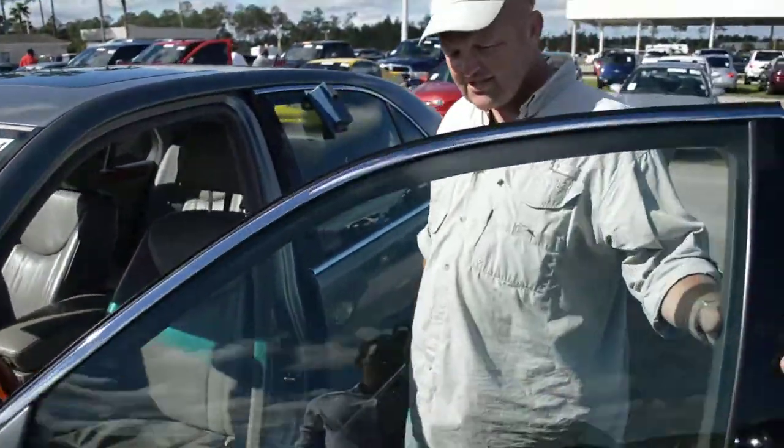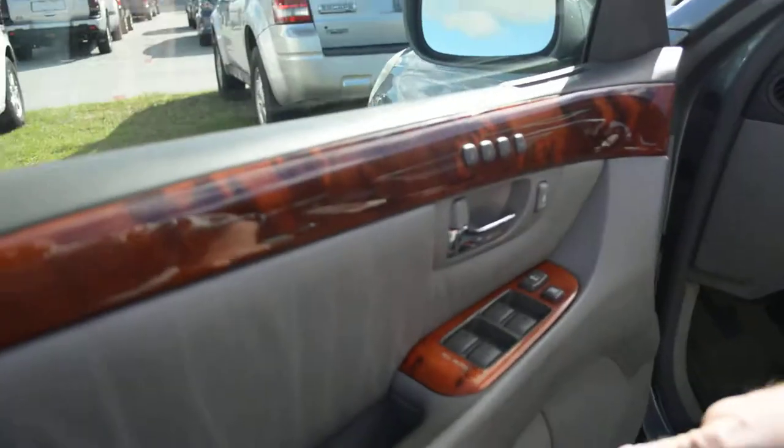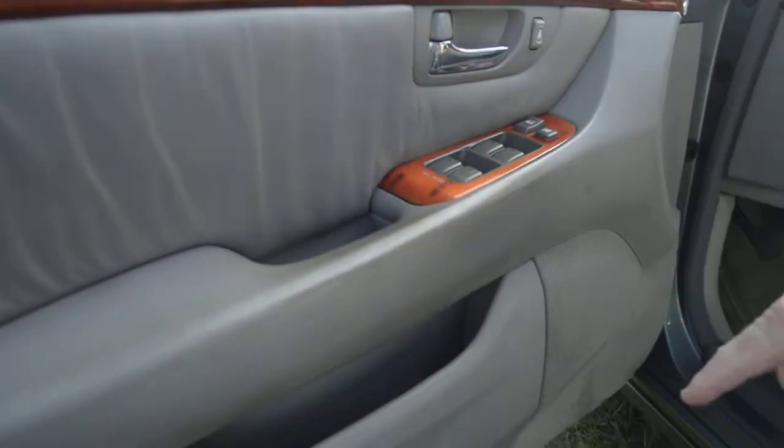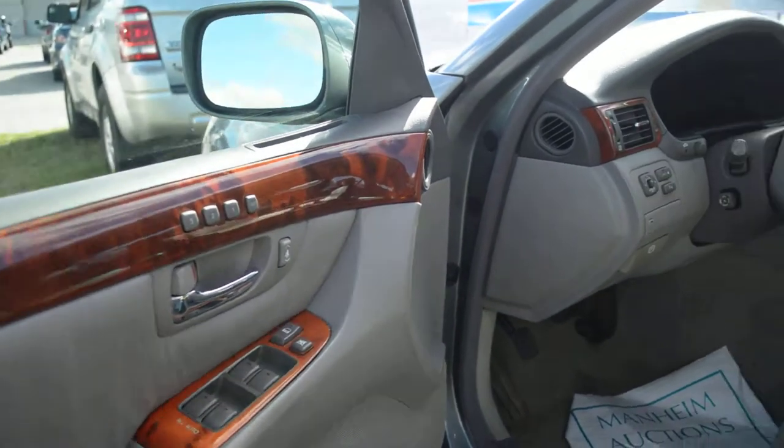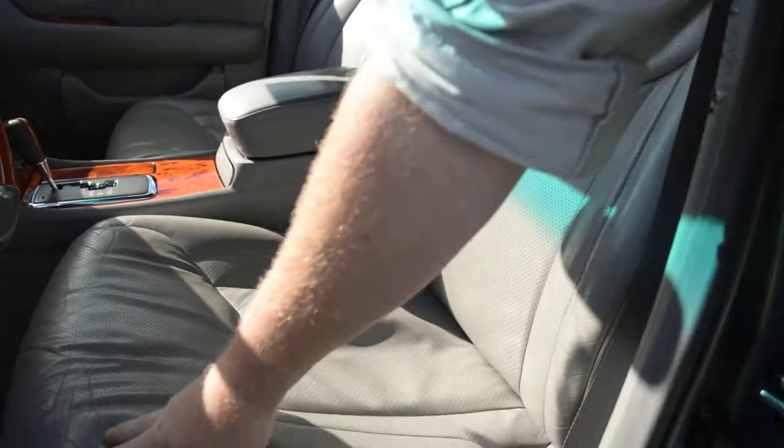If we go and look at the condition on the inside, the inside is pretty good, but there are some indicators that it wasn't maintained correctly. This is pretty dirty. Lexus owners are usually meticulous. There are some areas, though — the seats look pretty good.